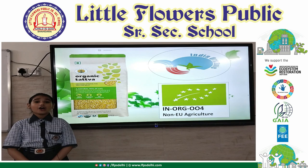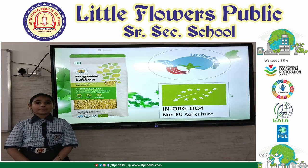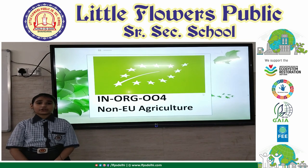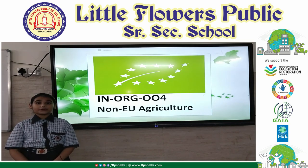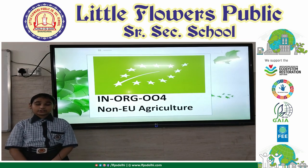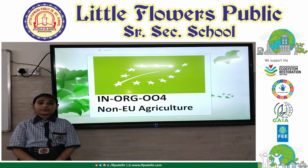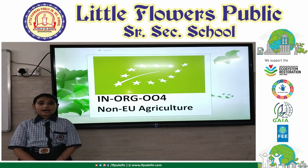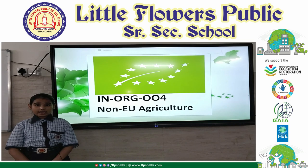I would like to show one label that is the European Union logo. The European Union logo gives a core and visual identity to the organic product produced in the European Union. This makes it easier for consumers to identify organic products and for farmers to market them across the entire European Union.